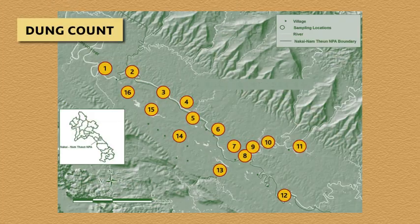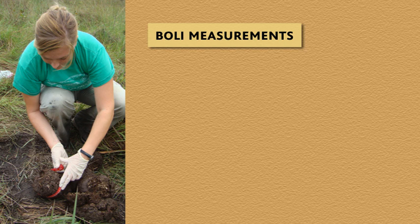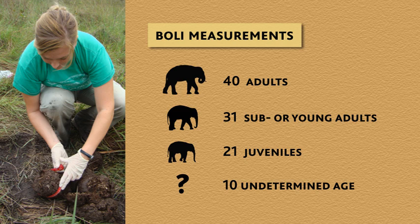We learned from the dung count that only 5 of the 16 blocks showed evidence of recent elephant activity. Through boli measurements, we were able to determine that the population consisted of 40 adults, 31 sub- or young adults, 21 juveniles, and 10 elephants of an age we couldn't determine because we didn't have bolus circumference measurements.